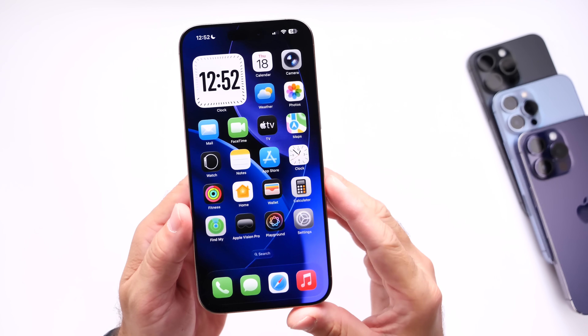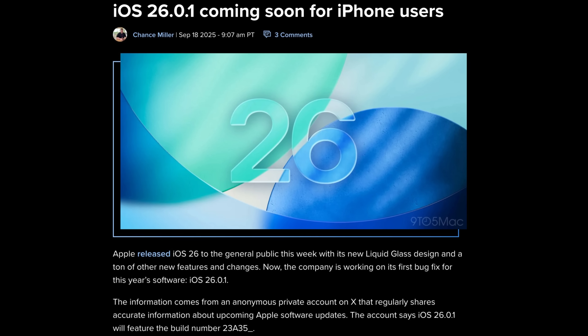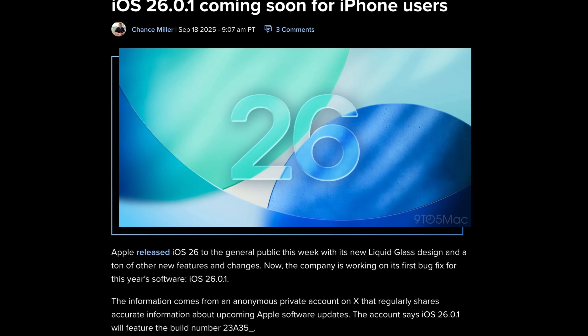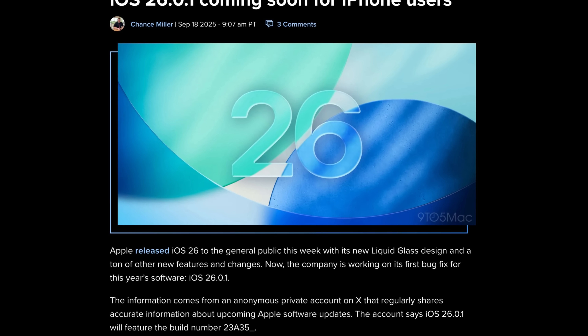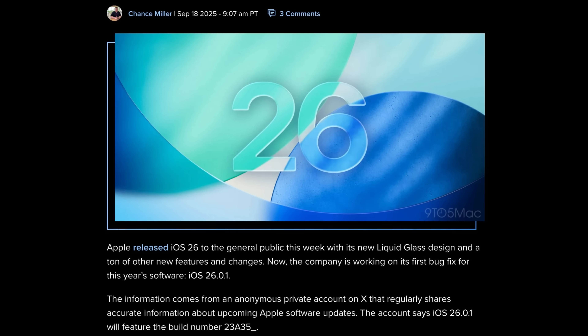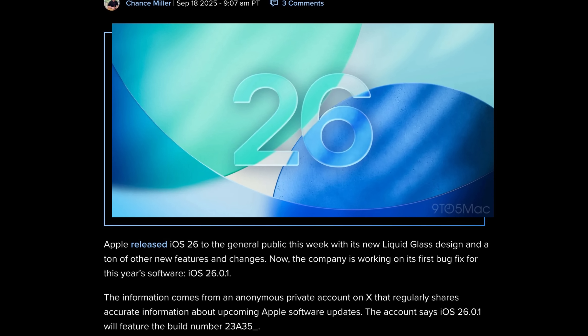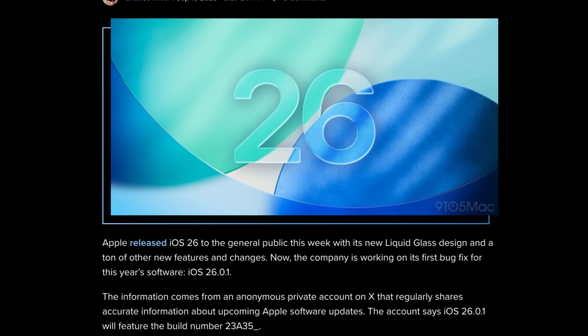We now have confirmed information that Apple is working on this new software update. An anonymous source over on X, which has a perfect track record on providing information for Apple's iOS updates, mentions that this software update 26.0.1 will feature the build number 23835.